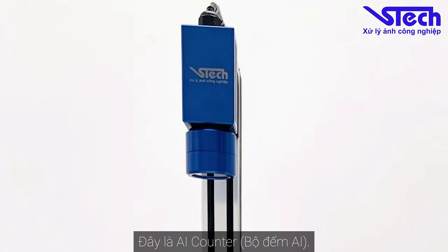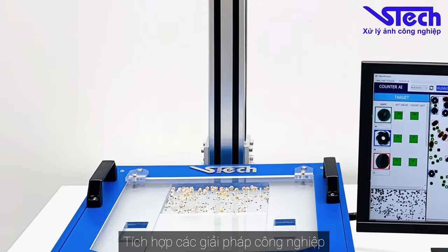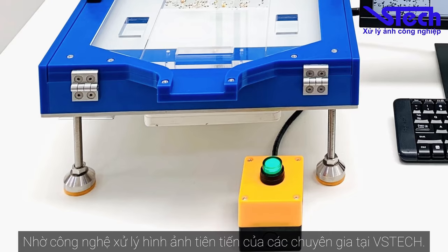This is the AI Counter. AI Counter is extremely useful for engineers in boosting production lines and integrating industrial solutions, thanks to the advanced and extraordinary image processing technology created by the experts at VS Tech.